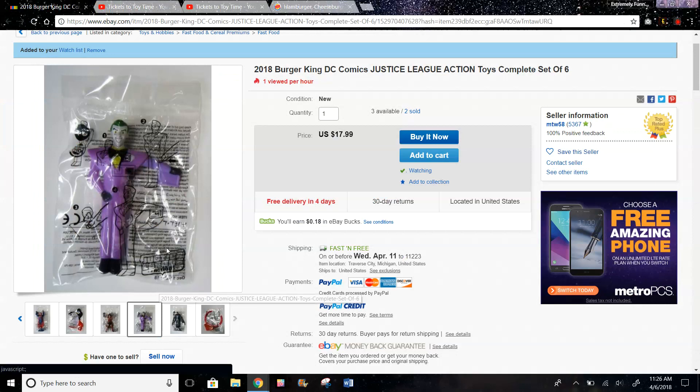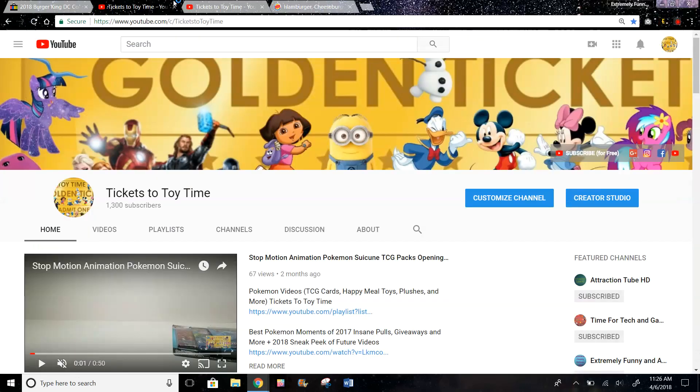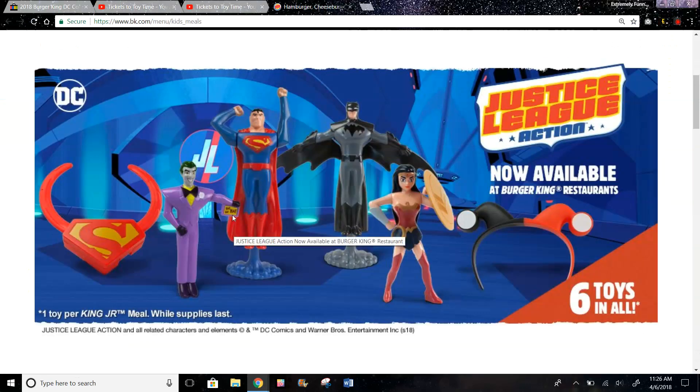Here we have Joker — it's a little bit hard to tell, but it looks like you press it and his wings open. They're not really wings; it's a sign that says 'ha ha ha.' So basically it goes in and you press a button and it opens. We have Superman — you push it down and his arms move. Same thing with Batman: you push it down and his wings open and close, something like that.